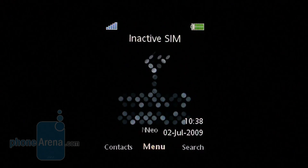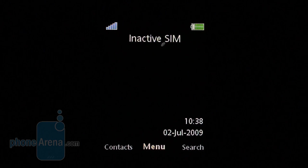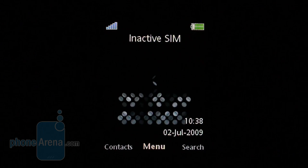The home screen of the T705 is active, changes depending on what time it is, and shows the names of every contact who happens to have a birthday.